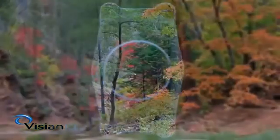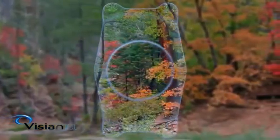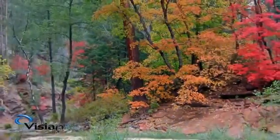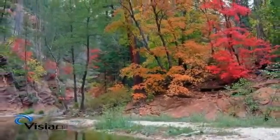The Vizion ICL delivers high definition vision that is sharper, clearer, more vivid, and has greater depth and dimension than alternative vision correction procedures. See the world in high definition every time you open your eyes. You will appreciate the difference.